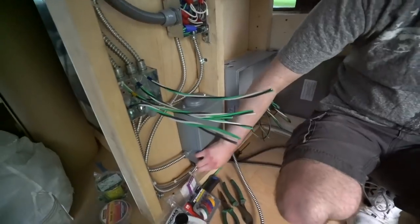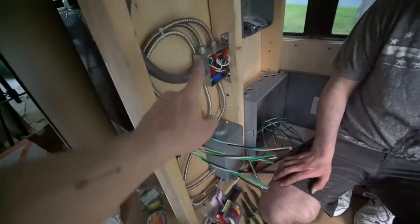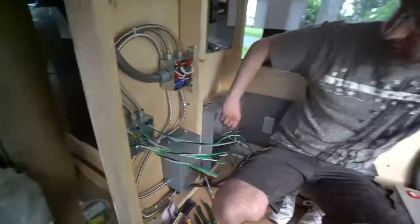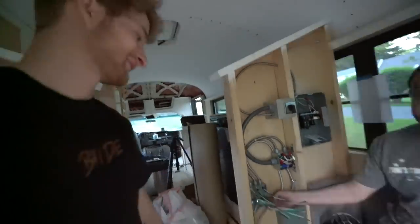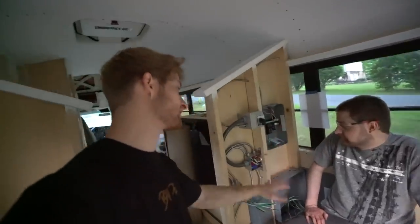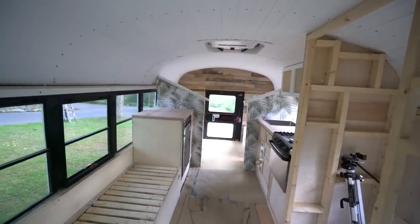We've got our breakers, relay, panel for the inverter, transfer switch, and the splice to the relay panel all in. We still have one cable to run across the floor over the next few weeks. My brother has his own life so he's got things to do, but we'll find time to finish the low-voltage stuff so the electrical is on its way. Then we can do the plumbing, build the bed, finish the bathroom and get this thing on the road.